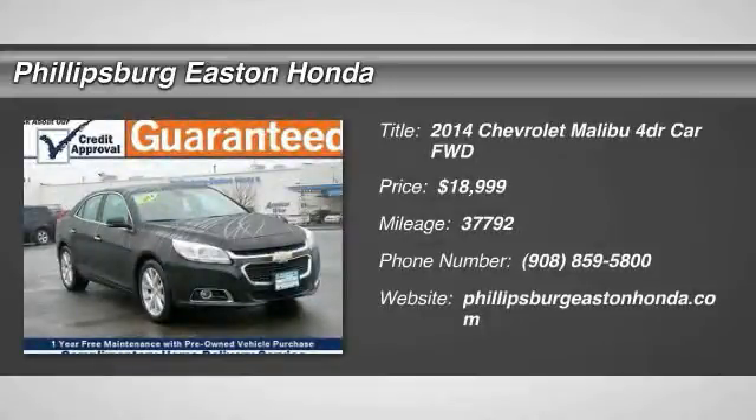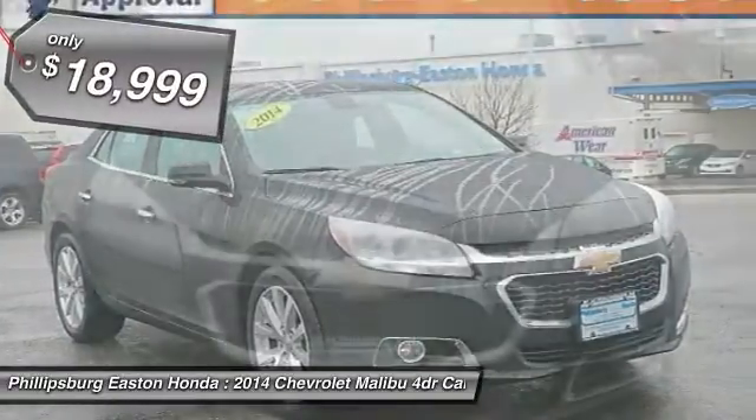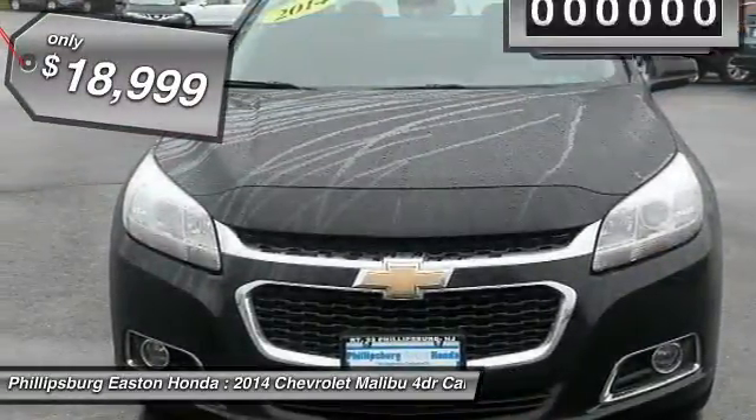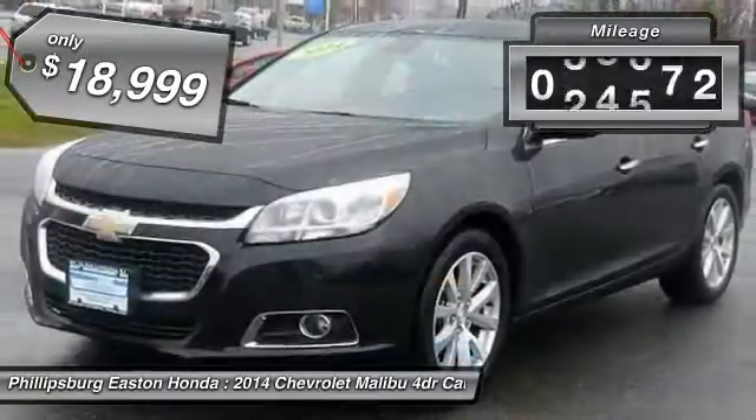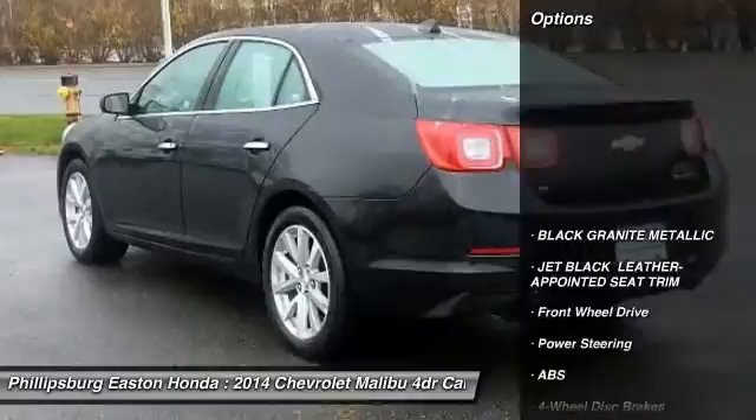The 2014 Malibu. A combination of performance and fuel economy, the Malibu is a great commuting car and is priced below $20,000. This vehicle has less than 40,000 miles. Here are some of this vehicle's great options.